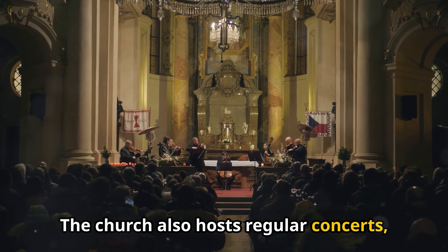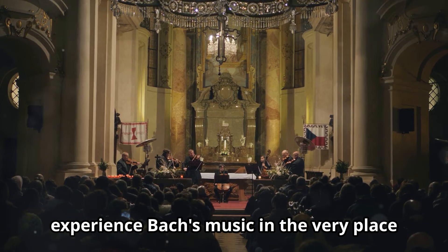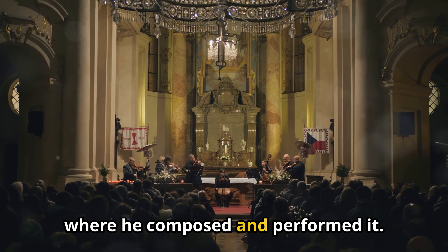The church also hosts regular concerts, offering visitors the chance to experience Bach's music in the very place where he composed and performed it.